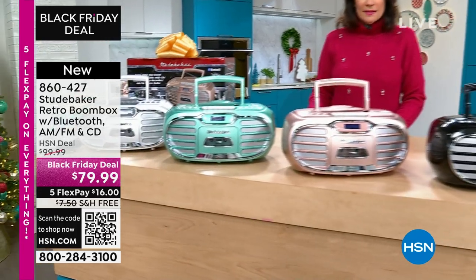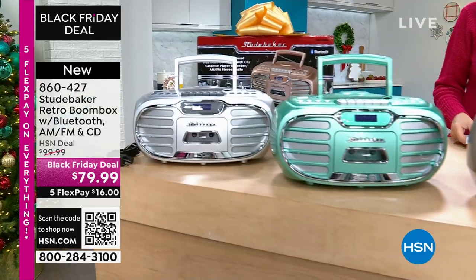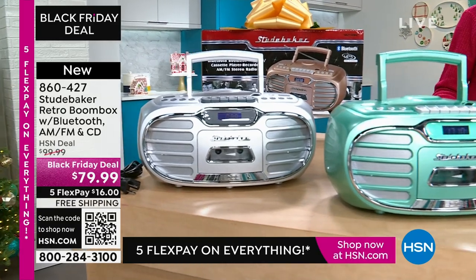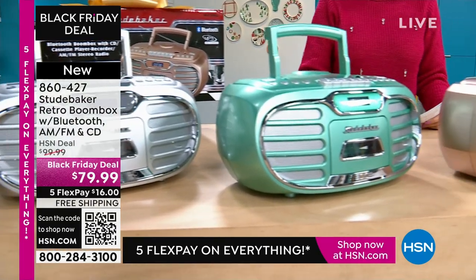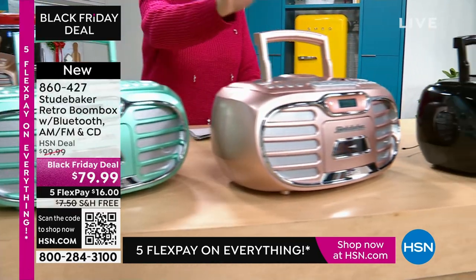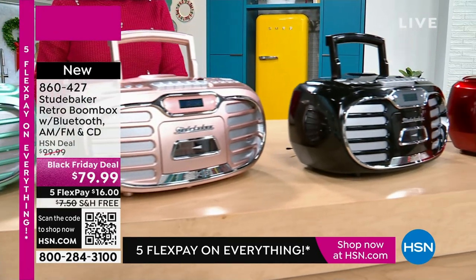Boomboxes have become one of our top sellers here at HSN, against all odds really. But it's because music is so important to us — it affects so many aspects of our life. Why not take that music with you anywhere you want to go?